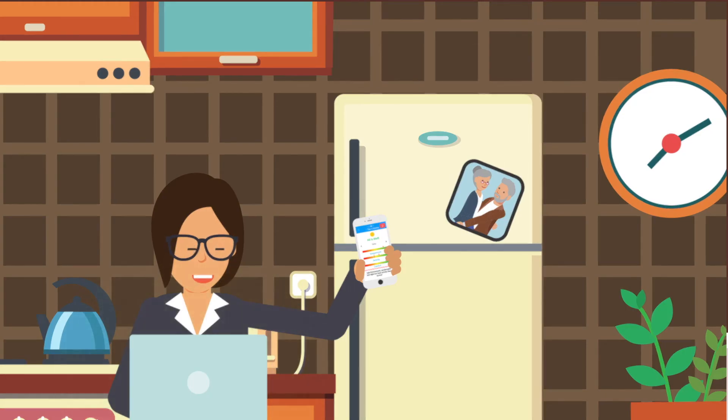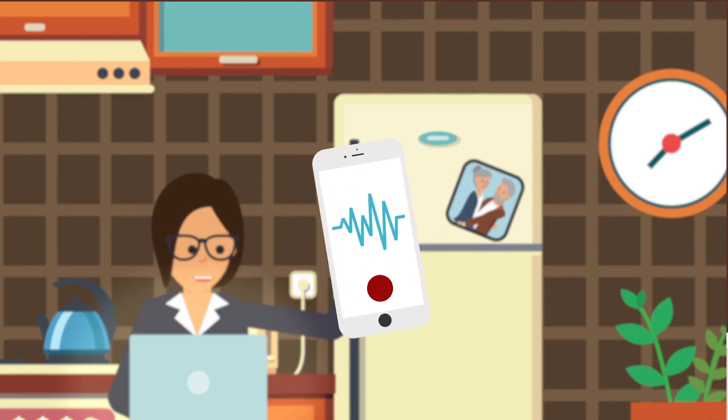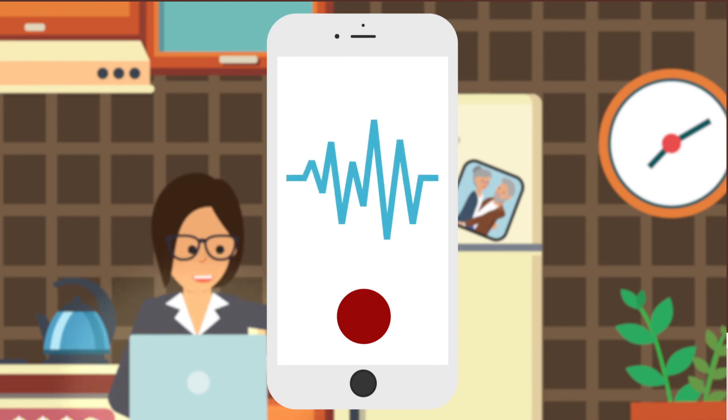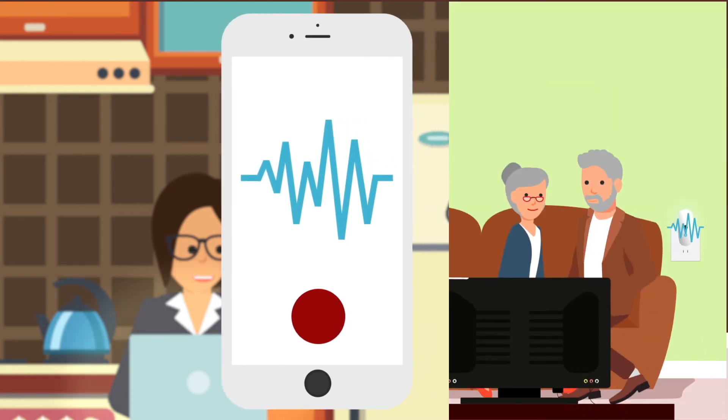Care Alert devices even allow caregivers to communicate directly, including the ability to record messages for delivery at a certain time in case it is not possible to communicate through a regular phone — for example, "Take your medicine" or "Please call me."